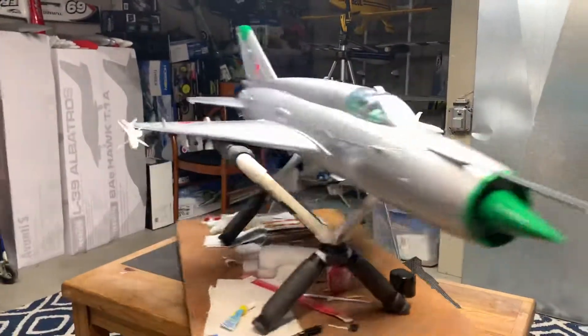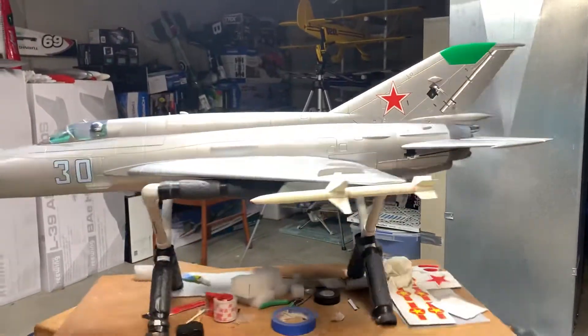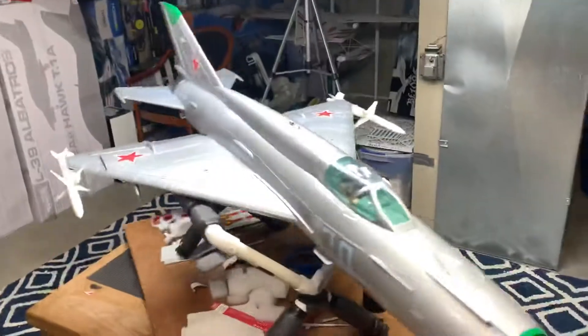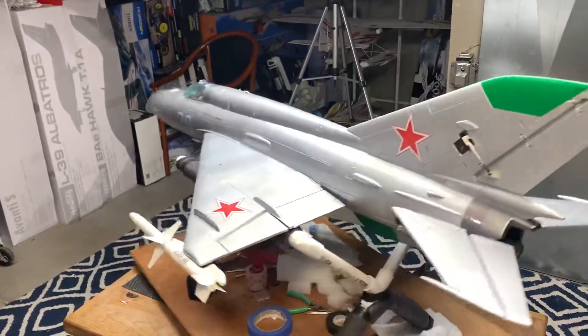Alright guys, thanks for tuning in to Deuces Wild channel. I just wanted to get your input on these AIM missiles that I decided to put on my MiG-21.